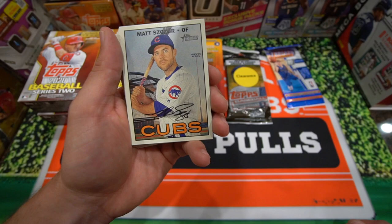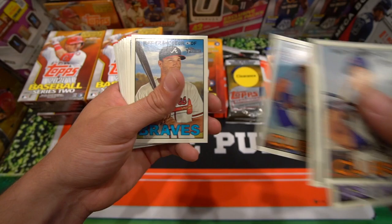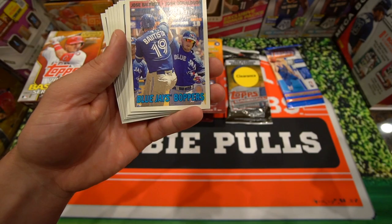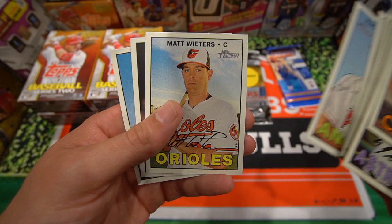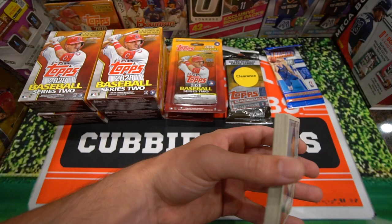Matt Skirzer — Cubby pull there. AJ Reed rookie card. Chris Capuano. Albert Almora rookie card — that's a nice one, nice Cubby pull. Jeff Francoeur. Joe Ross. Doug Fister. A Now and Then of Ichiro Suzuki — that's a cool one. This is the Blue Jays Boppers with Jose Bautista and Josh Johnson. Mariners Joaquin Benoit. James Loney. Wilson Ramos. Rafael Ortega. Matt Wieters. Michael Bourn. AJ Griffin. And the security card. So a couple good Cubby pulls — Albert Almora rookie card and the Matt Skirzer.